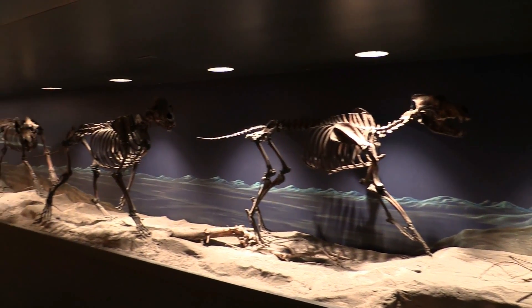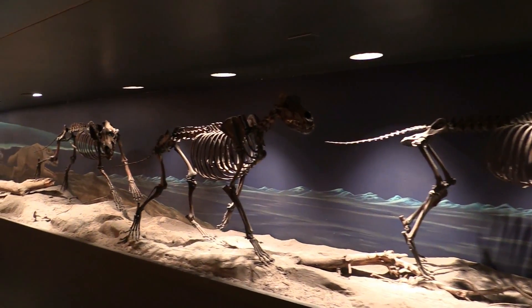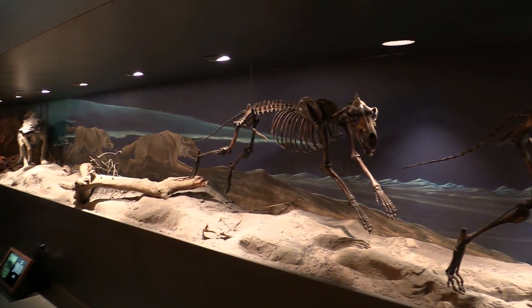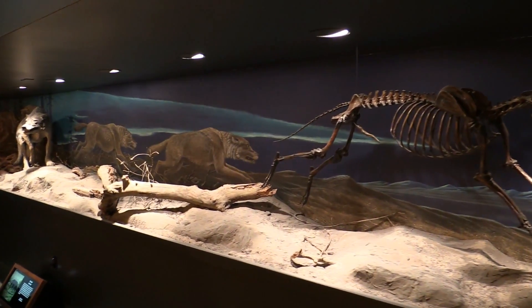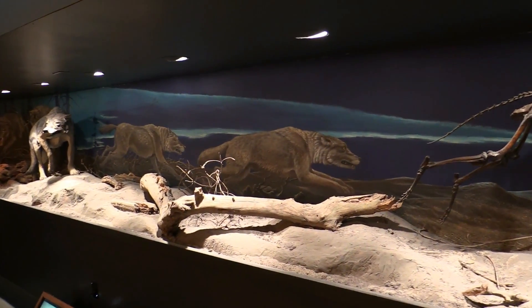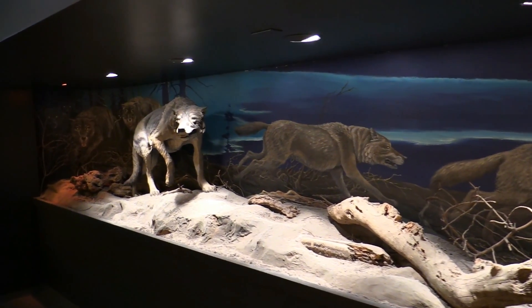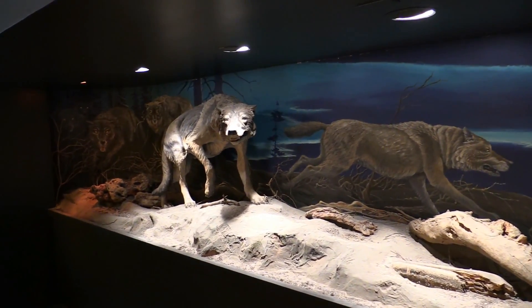And here we have the skeletons of wolves — look at them — and there in the corner is the stuffed one. So this is what they look like.